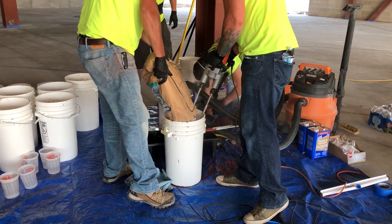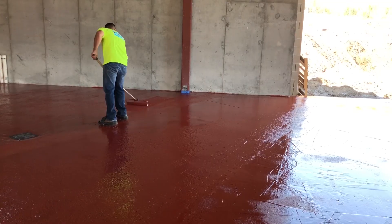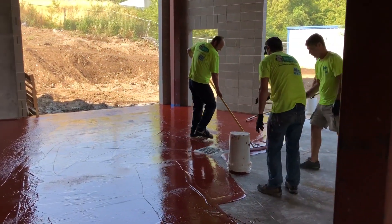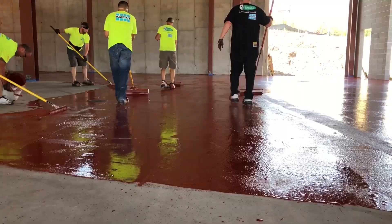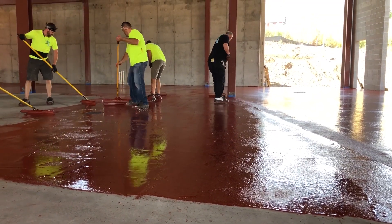The resinous flooring crew began mixing the four-part Spartacote Urethane Cement material. The coatings crew repeated the mixing and placing process for approximately six hours until all 9,000 square feet of the brewery was covered with Spartacote Urethane Cement.